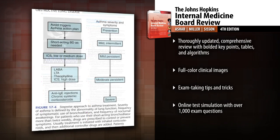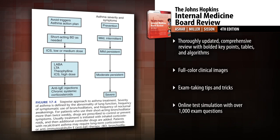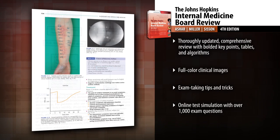Get all the core information you need through comprehensive review text, bolded key points, and helpful tables and algorithms.